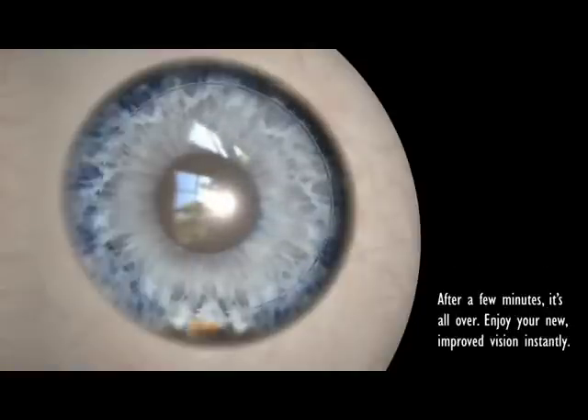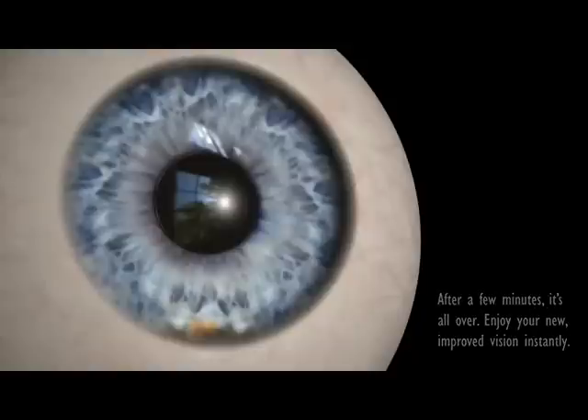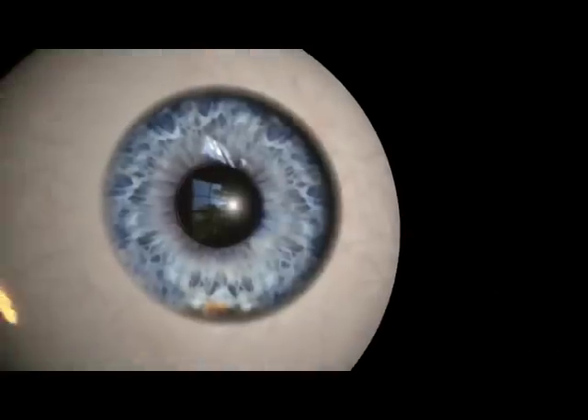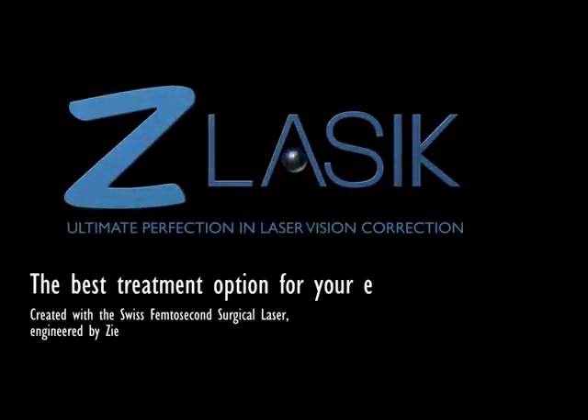The whole procedure takes only a few minutes. Immediately after the treatment, you can open and close your eyes normally. Within a few hours, your vision will be restored. The best treatment option for your eyes — make an appointment now.